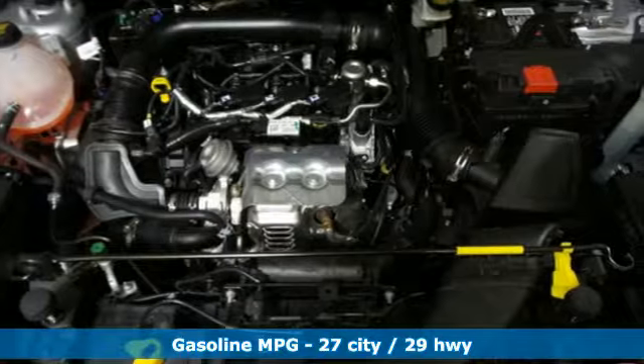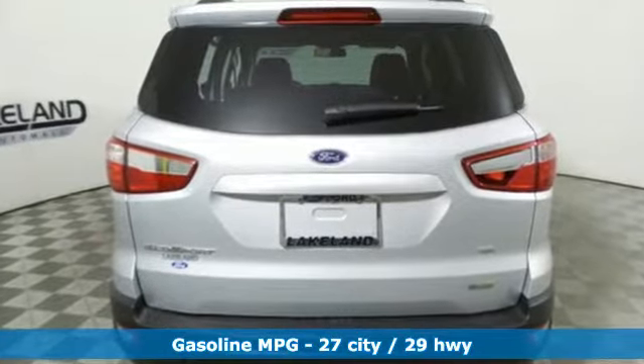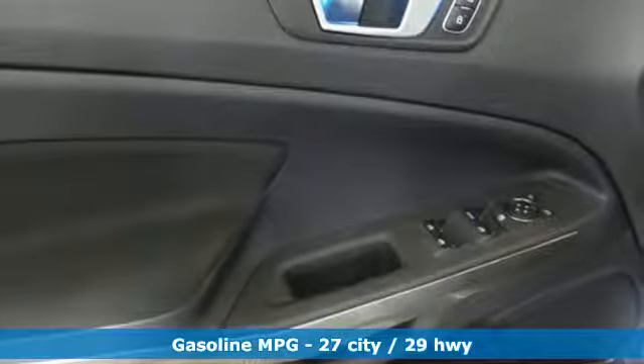Engine auto stop-start feature. Front heated bucket seats. Streaming audio. Rear parking sensors. Leather steering wheel.